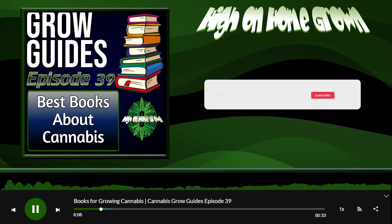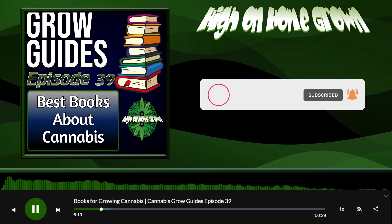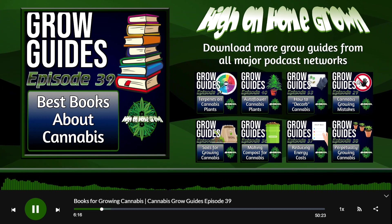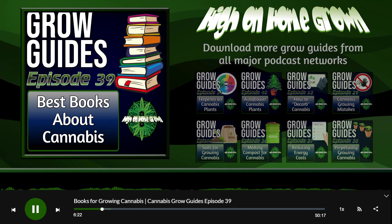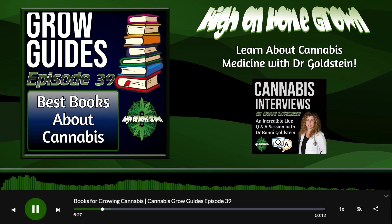The best grow books I'd probably recommend right now, though they're probably not for beginners, are the Teeming With series by Jeff Lohenfels — Teeming With Microbes, Teeming With Nutrients, Teeming With Fungi. Someone in the chat just said he's also just released a new one — Teeming With Bacteria.